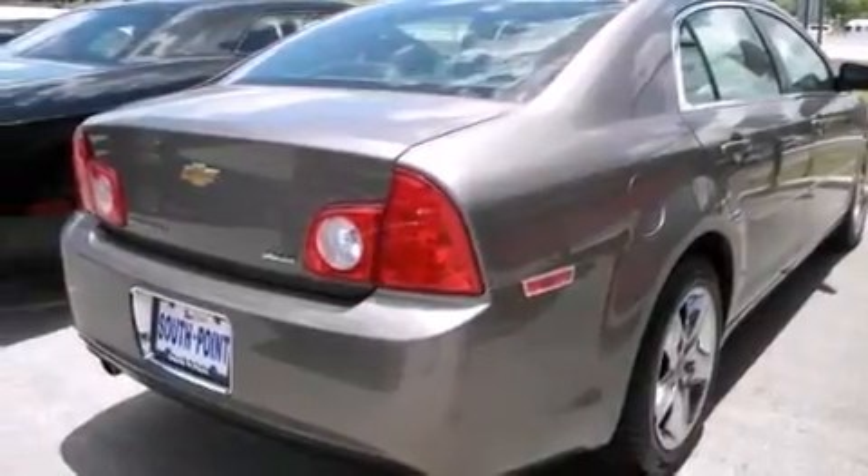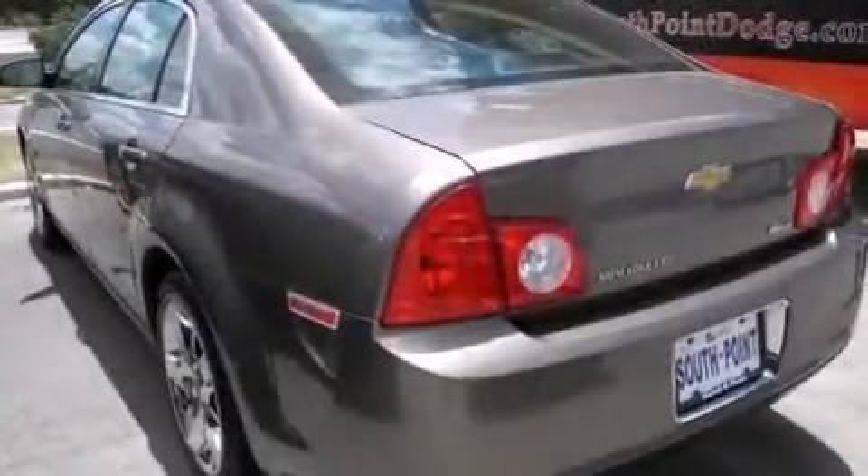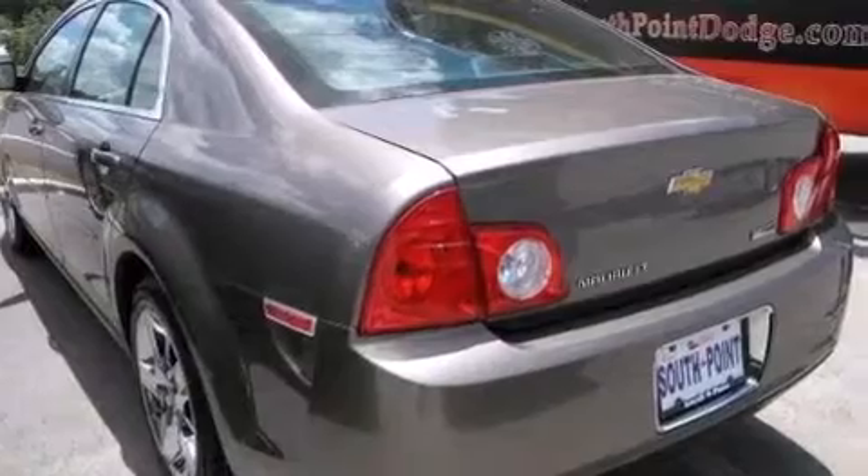Additional features include latch-ready child seat anchors, air conditioning, cruise control, a keyless entry system, and this vehicle has fewer than 75,000 miles on the odometer.